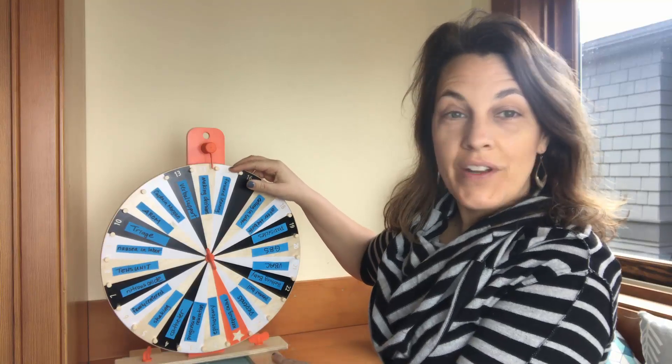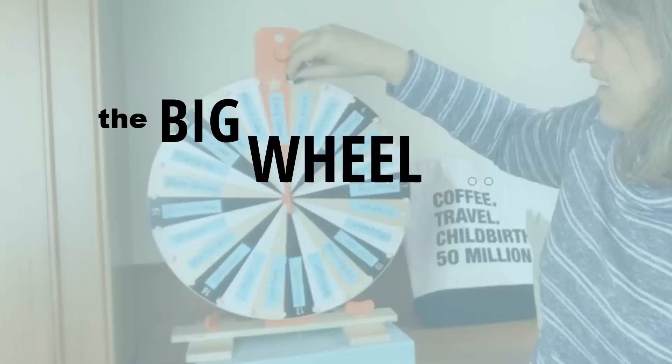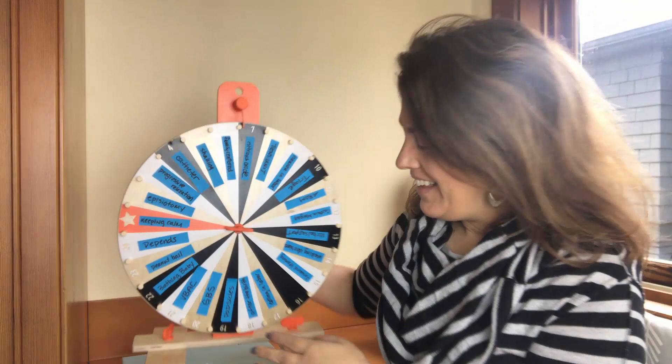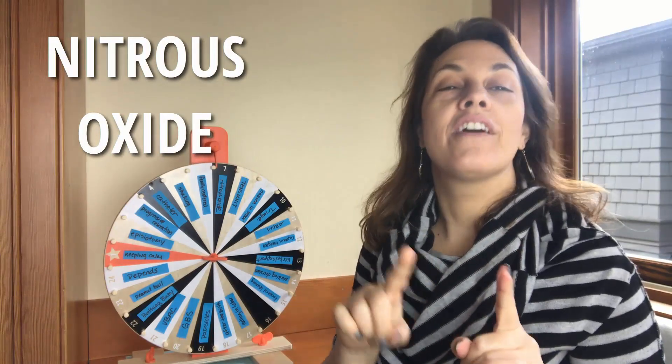Hey guys, it's Alice here. I am going to spin the wheel and see what topic we're going to cover today. Okay, we're talking about nitrous oxide — awesome!